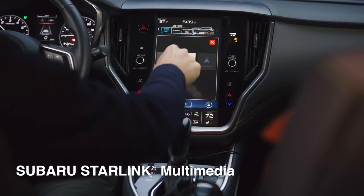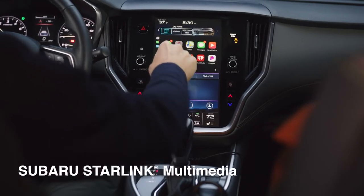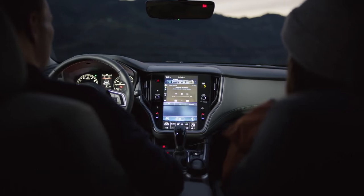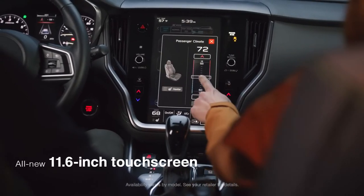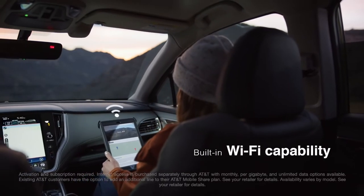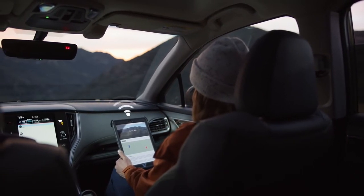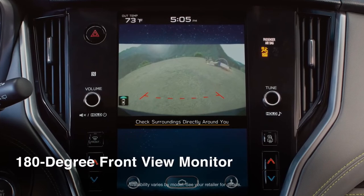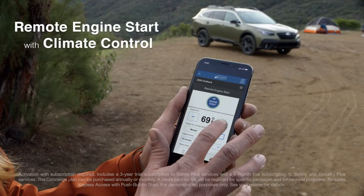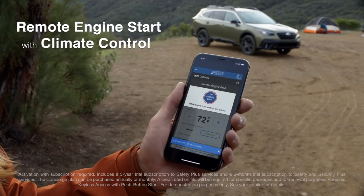The Outback makes it easy to bring your music and apps on the road with you, no matter what device you're using. Its large touchscreen is simple and intuitive, and available Wi-Fi helps keep you connected. There are also lots of high-tech conveniences, such as a front-view monitor and a way to set the perfect temperature inside before it's time to head out.